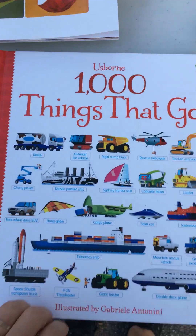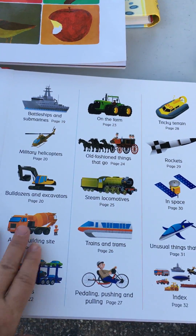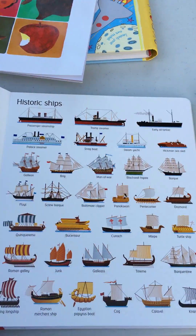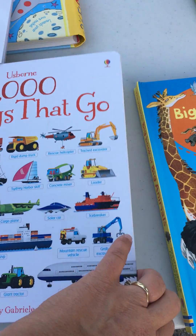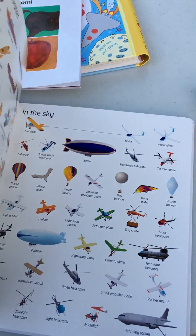My boys are nine and two, and I would say the number one most sought-after series over time is the 1,000 Things series — 1,000 Things That Go, 1,000 Animals, 1,000 Things Under the Sea. Really popular, with sturdy cardboard pages, and popular across many ages of children.